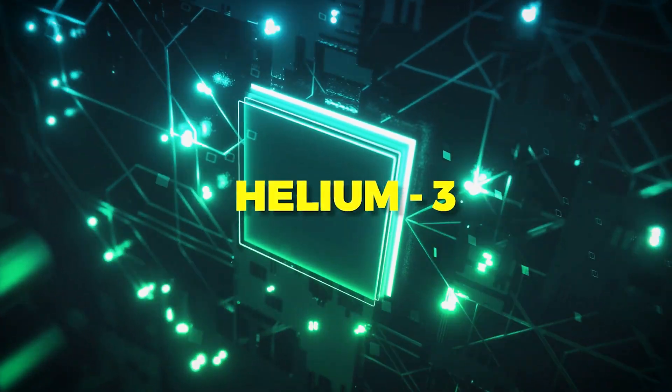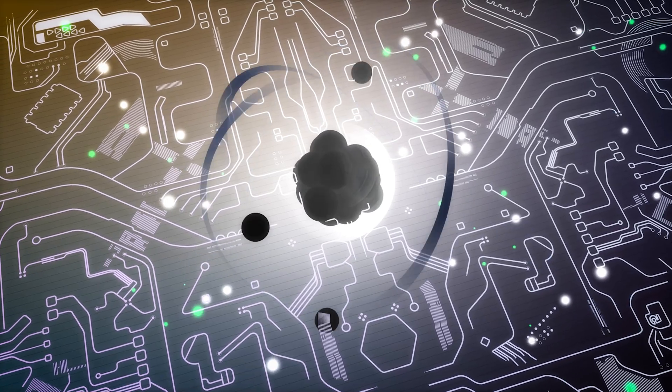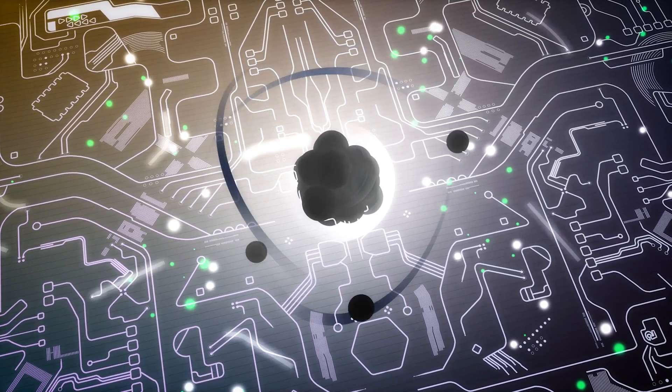Helium-3 is another isotope — it isn't a medical isotope, but it's importantly used in quantum computing, neutron research, border security, and medical imaging. As you can see, CANDU reactors not only save lives through mitigating greenhouse gas emissions, but also through the production of radiomedical isotopes. It's an incredible technology.